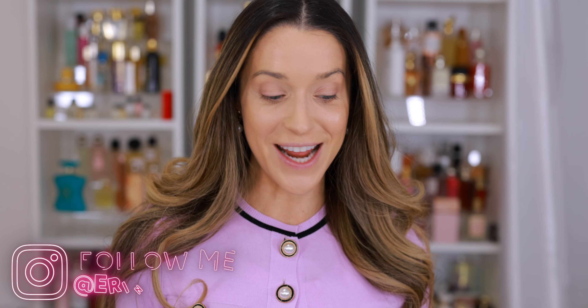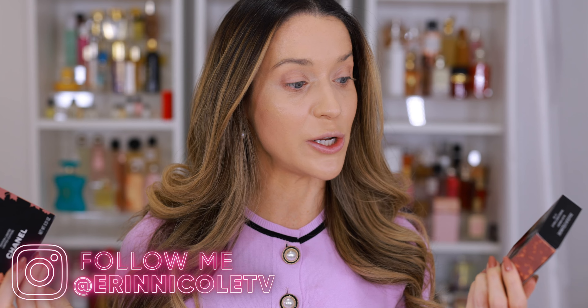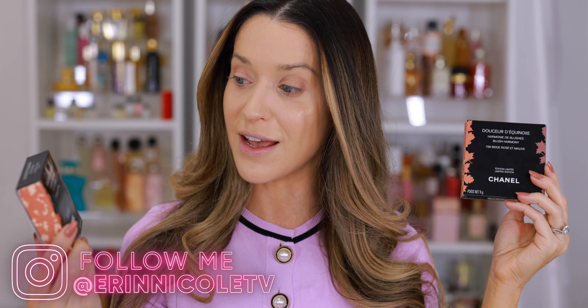Hey beauties! Welcome back to my channel. Today I am finally reviewing and demonstrating the two new Chanel Fall Winter Blushes — this is Dusseur de Equinox. I purchased both 798 Beige Rosé A Mauve and 797 Beige A Coral. As you can see, I already have my base and concealer done.